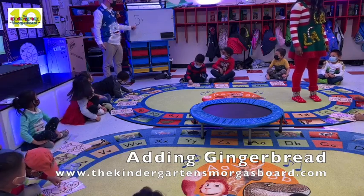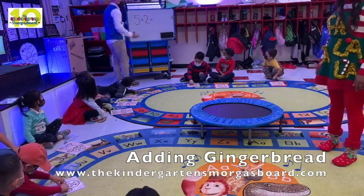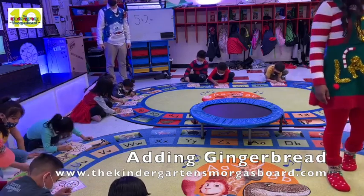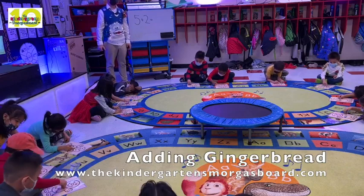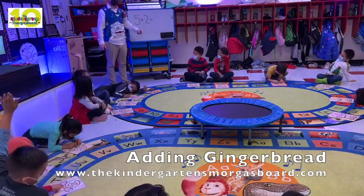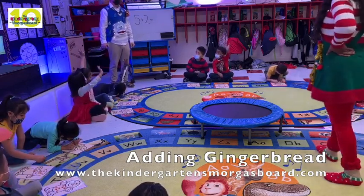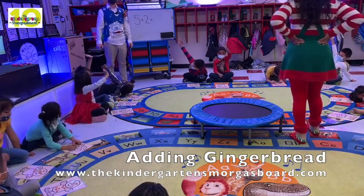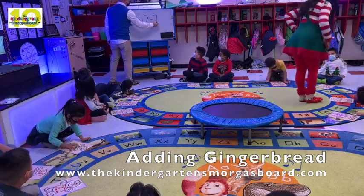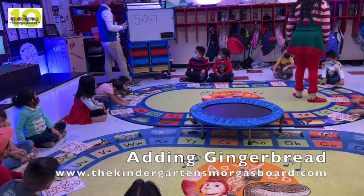All right, ready to read your equation? Five plus... So how many more do you need? Two. John's got an answer. Alexa, thank you. Two. Mateo's got an answer. AJ's got it. Scarlett. Mateo. Miriam, what's the answer? Seven. So everybody read your equation. Ready? Five, one, two, four, seven. Very good.